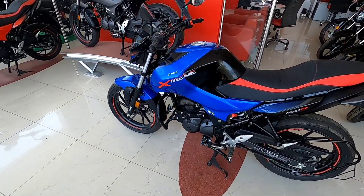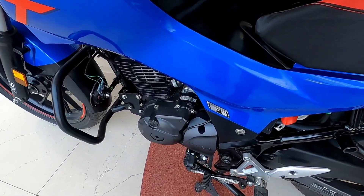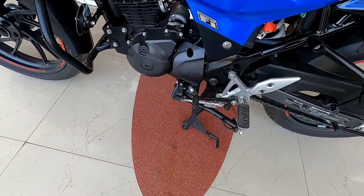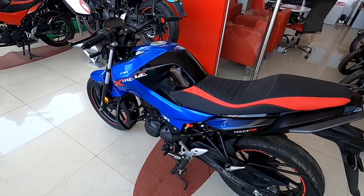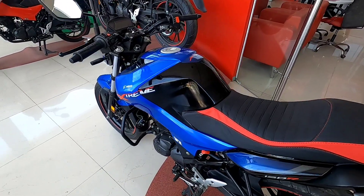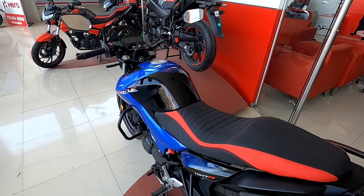If you talk about the engine, it's a 163cc engine with programmed fuel injection. The power figure is 15bhp, 14Nm torque, and a 5-speed gearbox setup. The engine is getting fuel injection, which is a good thing. For mileage, you'll get to see 45 to 50 kmpl here if you ride well and do time-to-time servicing. So the mileage will be delivered well.